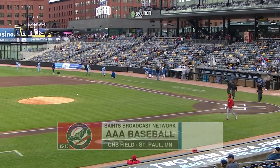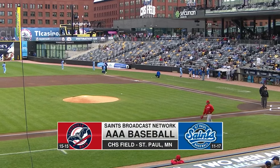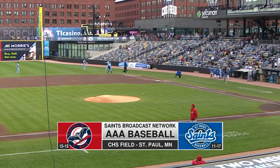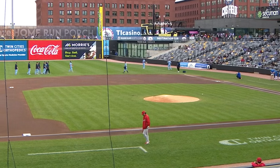Hello and a pleasant good evening to you wherever you may be. It is game number four of this six-game series between the Louisville Bats and the St. Paul Saints. Hello everyone, alongside Andy Helwig, I'm Sean Aronson coming to you live from CHS Field.